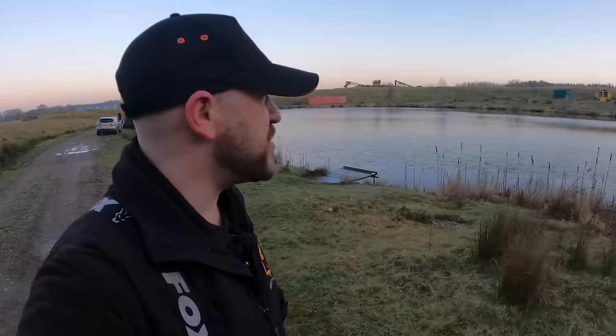Morning, what's going on YouTube? Welcome to Westy's Angling. We're back with another winter method feeder session today and we're at Harry's Fishery.